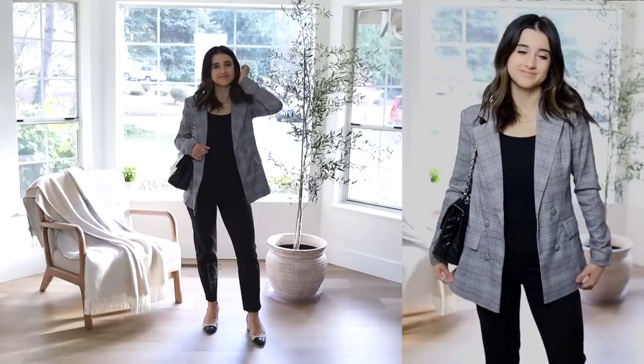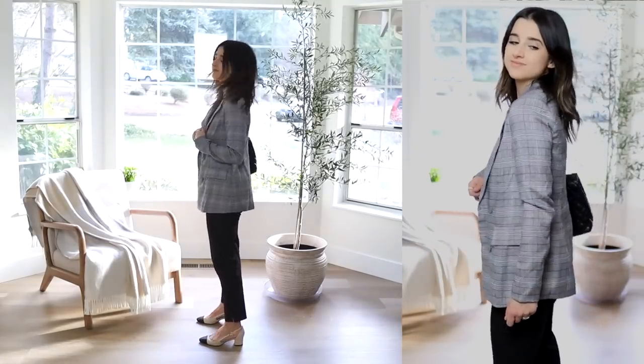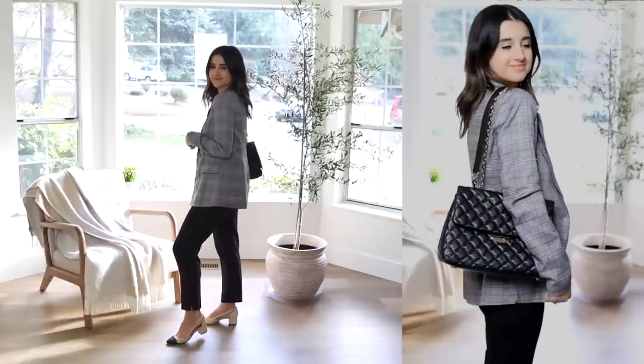I'm wearing this with a ribbed tank underneath, some slim but slightly looser-fitting trousers, and my capto slingback pumps. This is something I would wear for church or just dressing up. It's actually really comfortable because the blazer is lightweight, the tank is stretchy, the trousers have a stretchy waistband, and the pumps won't kill my feet because the heel is short and thick. All put together, it looks so stylish but I'm comfortable throughout the day.